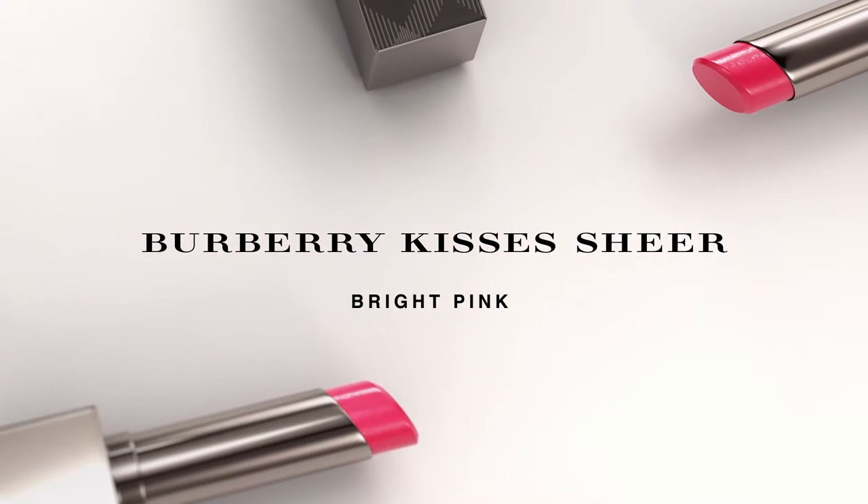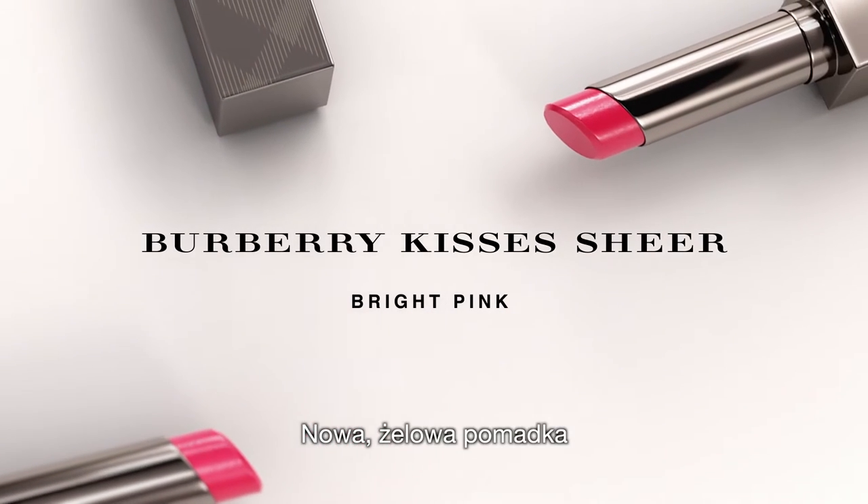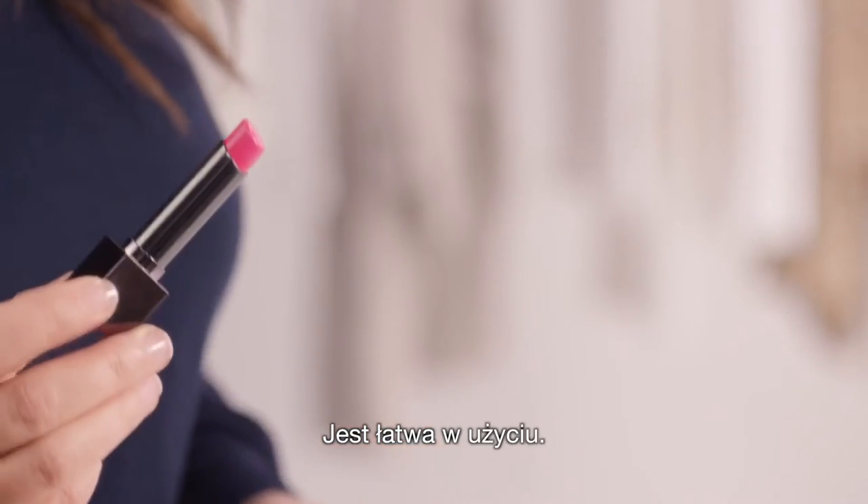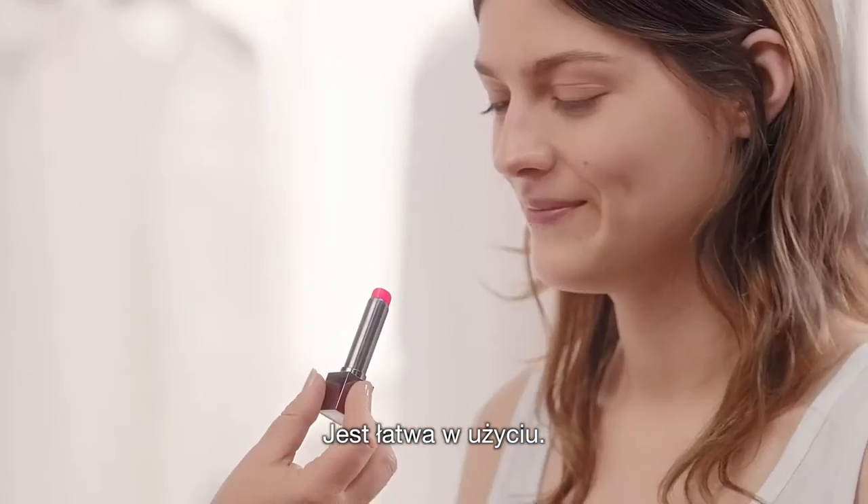I'm going to introduce Burberry Kisses Sheer. It's a new gel textured lipstick, so it's lightweight and buildable. It gives a sheer shine and moisturising colour. It's so easy to use — I'm going to let Amber do this.